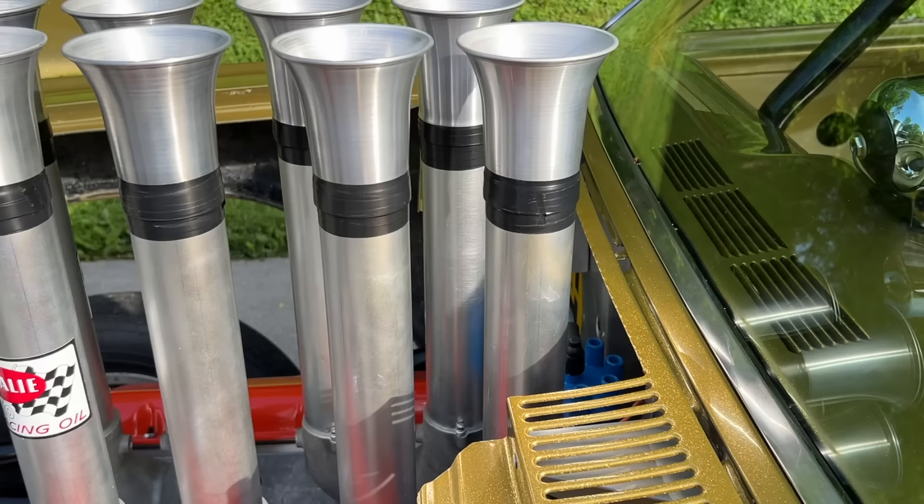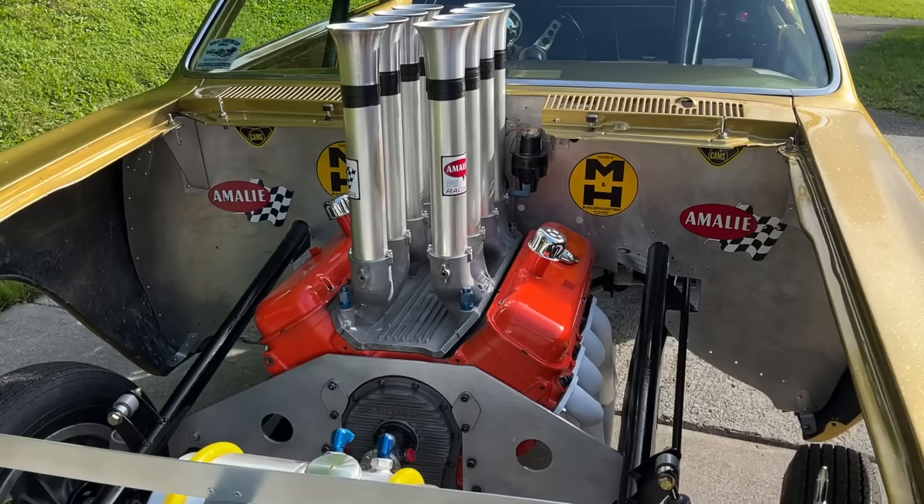Follow along with us. We're going to learn a lot about AFX, about match racing, and about the early days of Funny Car. This is going to be a really cool piece and I'm pretty excited about it, and I hope you will be too.